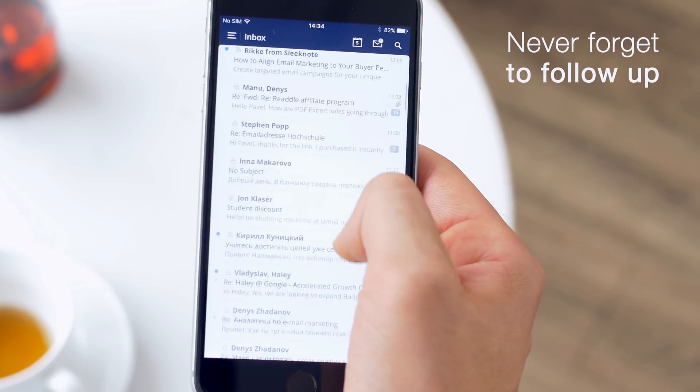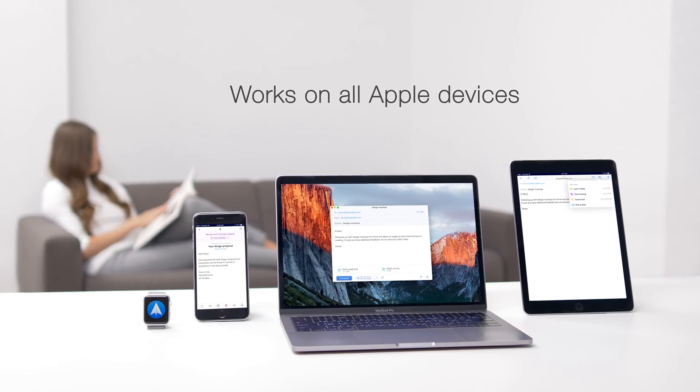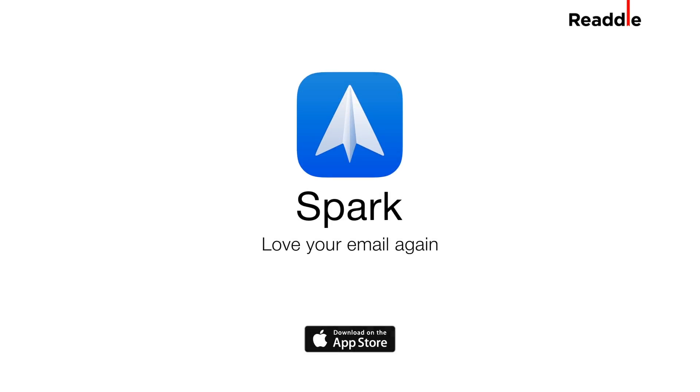It's time to close deals and stop wondering, am I forgetting to email anyone? Get Spark from the App Store right now and love your email again.